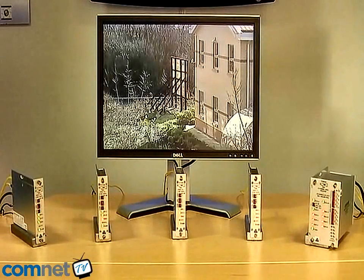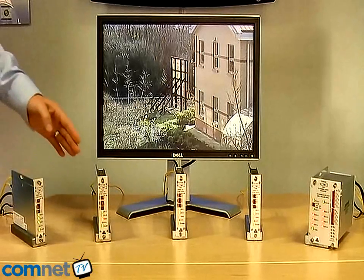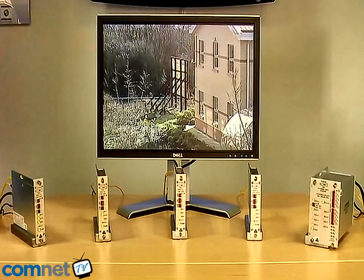In this example, you can see a number of ComNet SHR units set up in a configuration. We have a number of single-channel units connected to an eight-channel receiver which would simulate a control room. We're streaming multiple real-time digital video channels encoded at 10-bit resolution, as well as the associated RS-485 control data to control the camera.